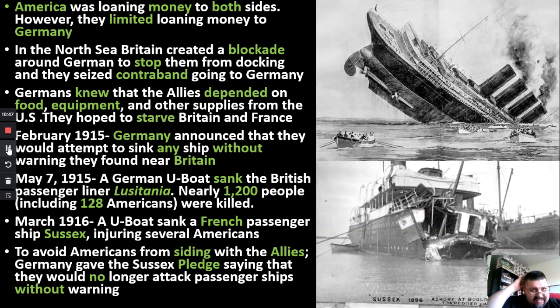On May 7th, 1915, a German U-boat spotted a British passenger ship called the Lusitania. They had some intel and decided to fire on it. When the torpedo hit, the ship sank very quickly — very few people were able to get on lifeboats. This wasn't like the Titanic slowly going down — this thing went down fast.